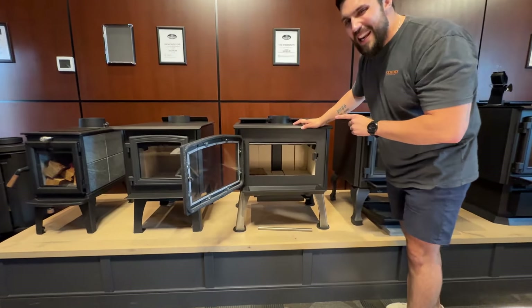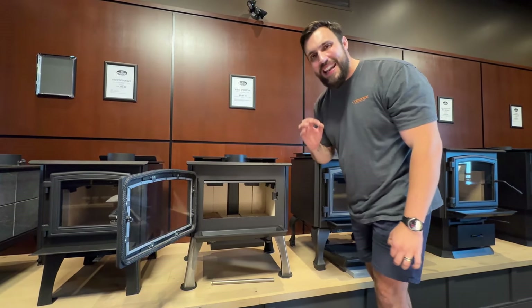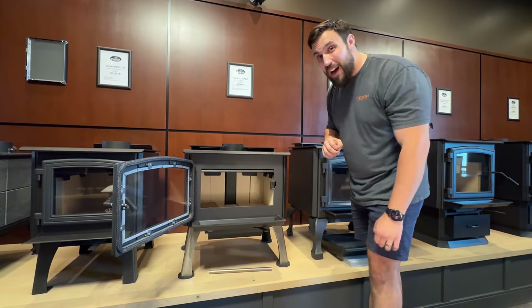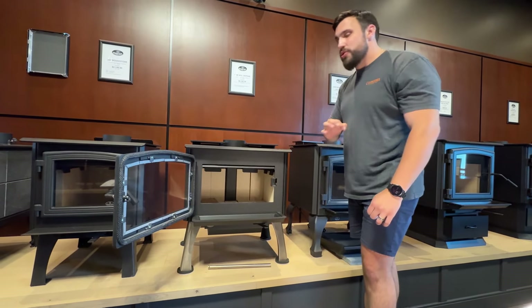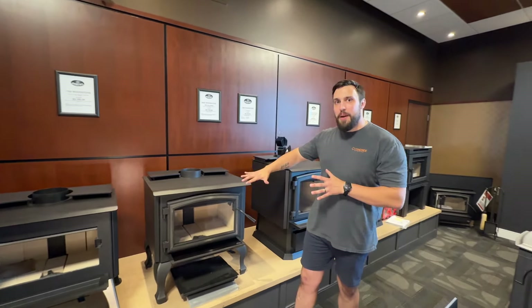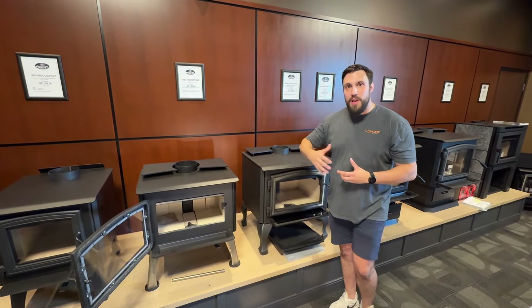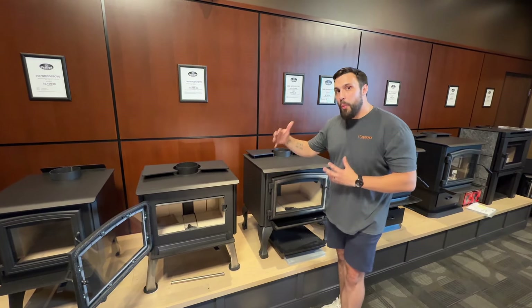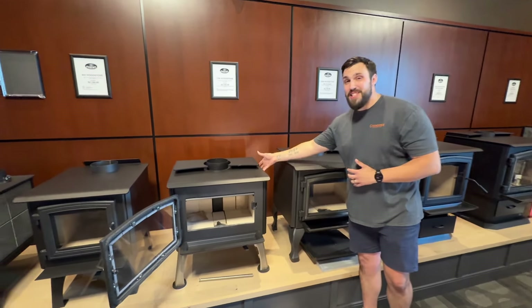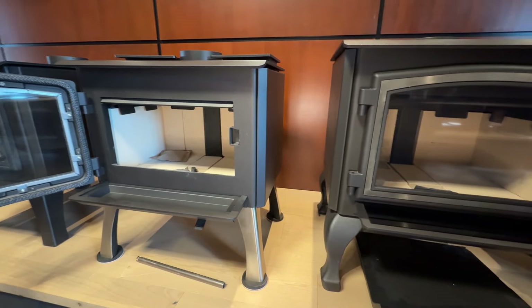Our 1700 right here is our best-selling unit. It has a 1.9 cubic foot firebox and burns less than two grams per hour, hitting that EPA 2020 number. It is CSA B415 approved, meaning it has all the certifications you need. Almost the entire Osburn lineup is also mobile home approved and alcove installation approved, and it has some of the tightest clearances to combustibles on the side and rear in the market.